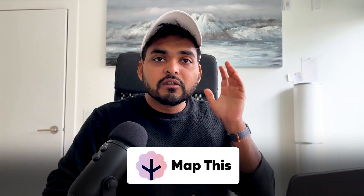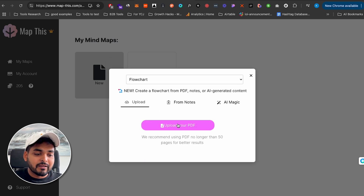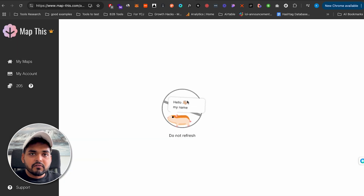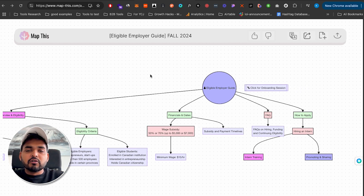Let's say you don't want to read a research paper, or you don't know what the key themes in a PDF are, or you just need a quick reference to see what information is in the PDF and how it relates to different topics. We're going to use a tool called MapThis. You can either copy-paste the content into the notes section or upload the PDF directly. Pick from the dropdown — I like the flowchart option — and it turns that PDF into a flowchart showing all the topics and how they relate to each other.